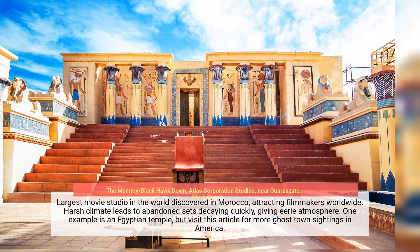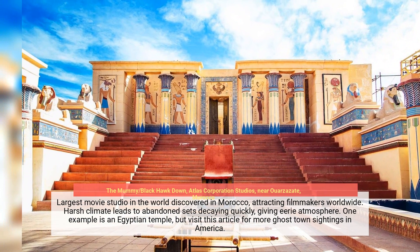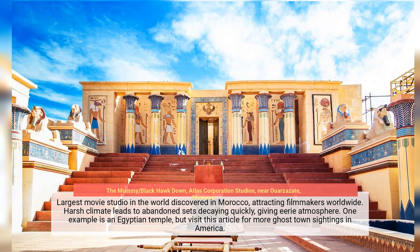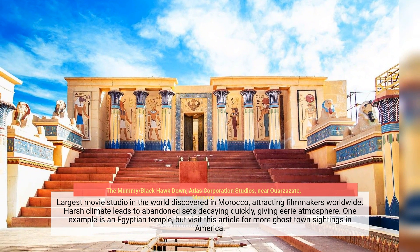Morocco is home to the largest movie studio in the world, attracting filmmakers worldwide. Harsh climate leads to abandoned sets decaying quickly, giving them an eerie atmosphere. One example is an abandoned Egyptian temple set — just one of many remarkable forgotten film locations to be discovered.